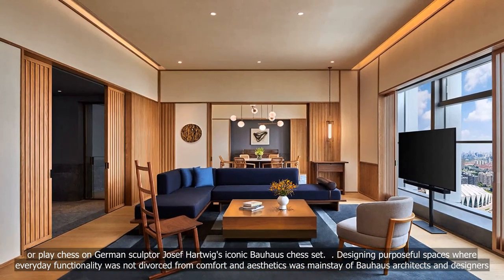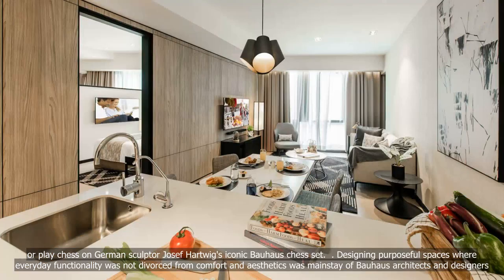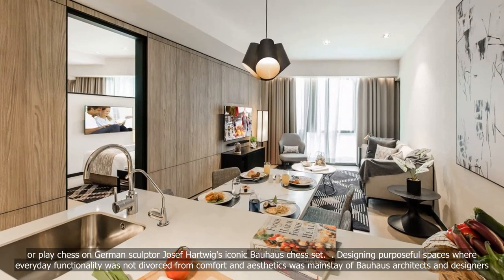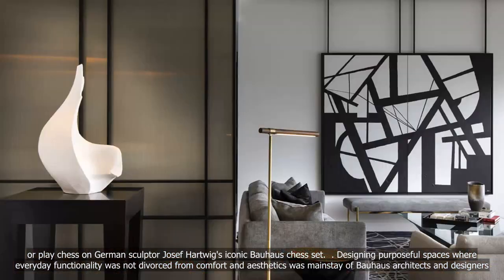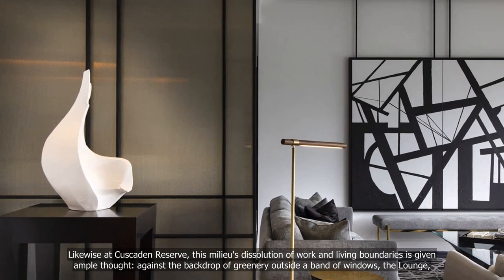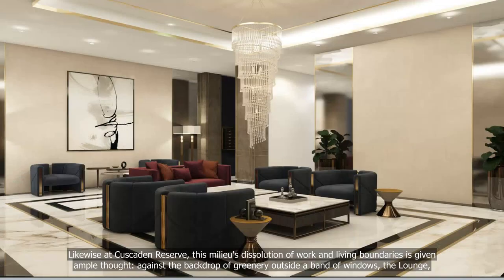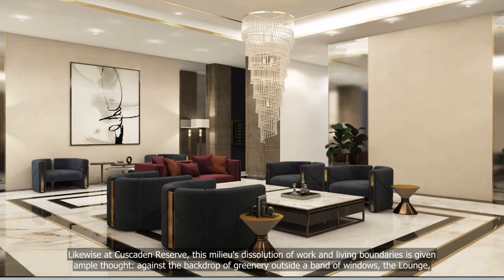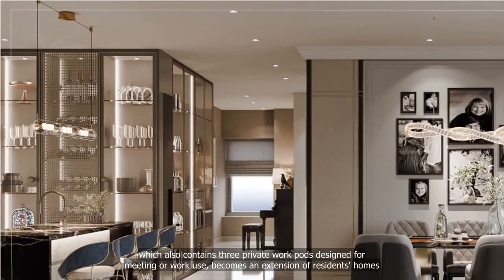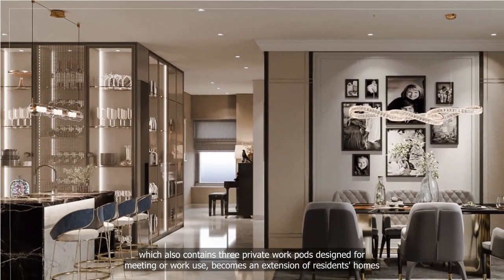Designing purposeful spaces where everyday functionality was not divorced from comfort and aesthetics was a mainstay of Bauhaus architects and designers. Likewise at Cascaden Reserve, this milieu's dissolution of work and living boundaries is given ample thought. Against the backdrop of greenery outside a band of windows, the lounge — which also contains three private work pods designed for meeting or work use — becomes an extension of residents' homes.